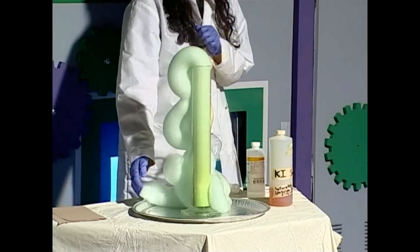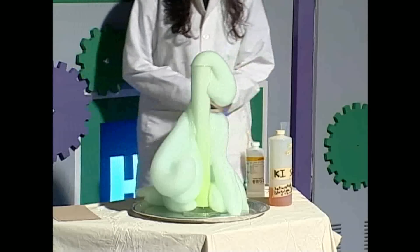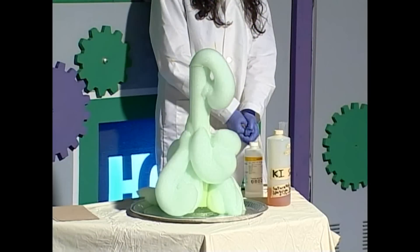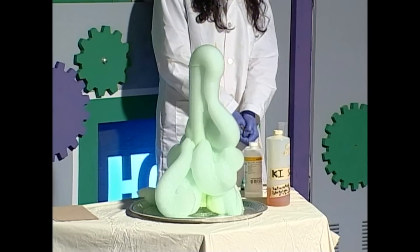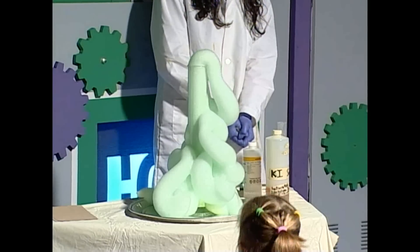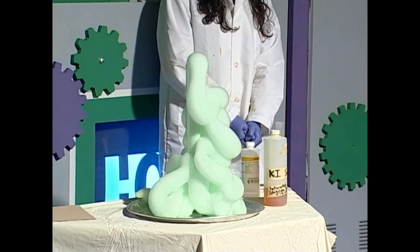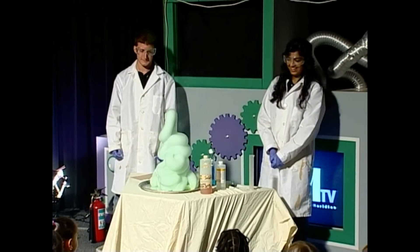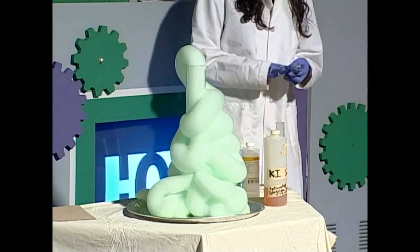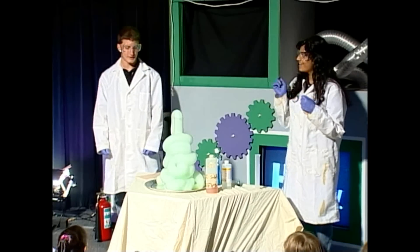Oh man, it's going to go! So guys, can anyone tell me what just happened? Hey, I've got a question Azra — what do you call this? Elephant toothpaste!